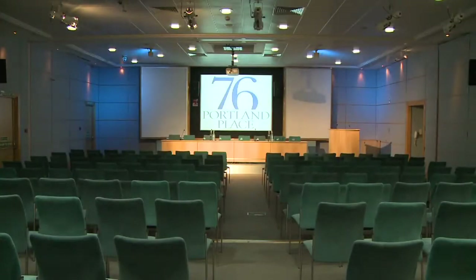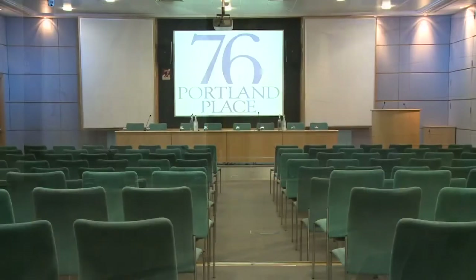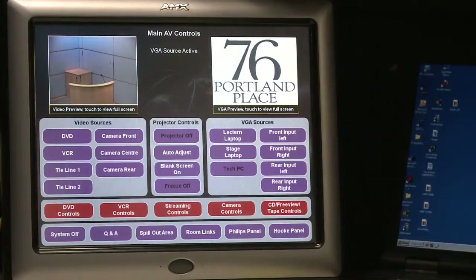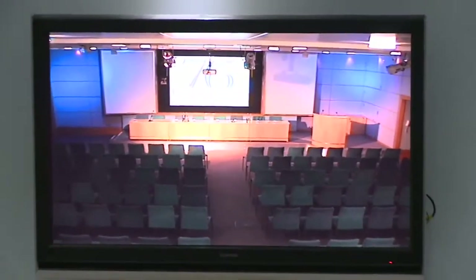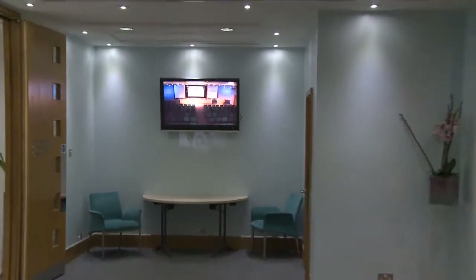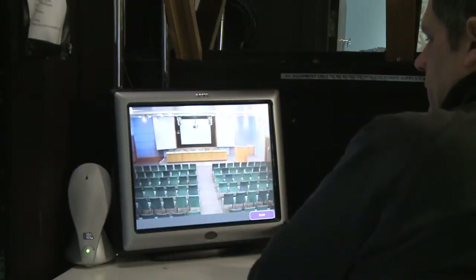The Rutherford Theatre is a purpose-built theatre with flexible seating. We can offer theatre style or cabaret in the meeting places. We have state-of-the-art AV facilities in the room. We can also offer webcasting so you can accommodate your guests in the building, plus you can broadcast around the world at the same time. The theatre comes with its own dedicated technician as well.